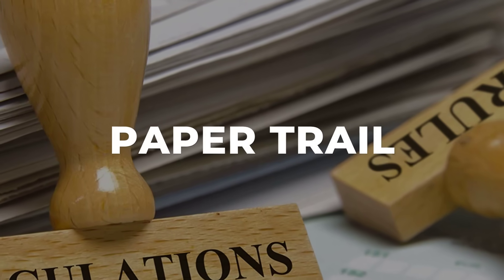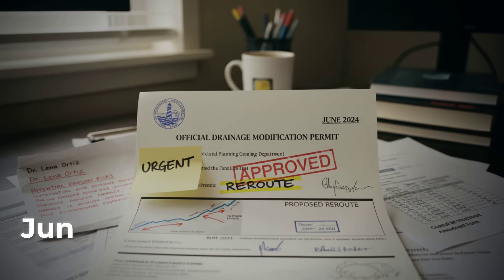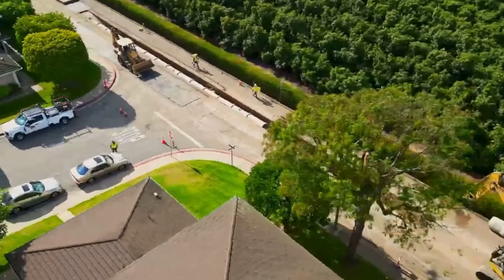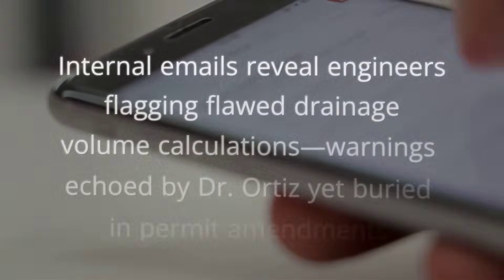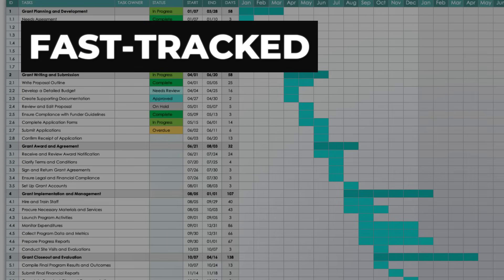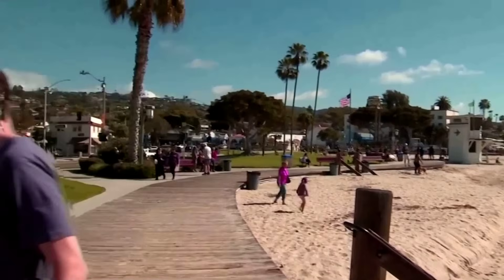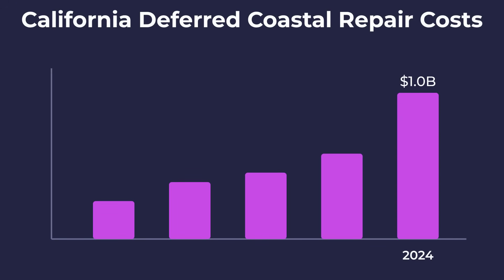A stack of permit amendments, stamped and initialed by city planners, sits at the center of the investigation. One document stands out: a drainage modification approved in June 2024, authorizing a reroute of stormwater runoff near the bluff's edge. The signature at the bottom belongs to a senior engineer who, according to internal emails, questioned the volume calculations but received no reply before the permit was finalized. Funding records show the project was fast-tracked after a state grant arrived that summer, part of an effort to address a mounting infrastructure backlog — by then over $1 billion in deferred repairs had accumulated along the coast.